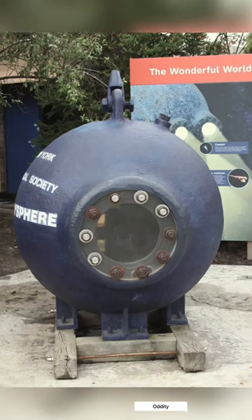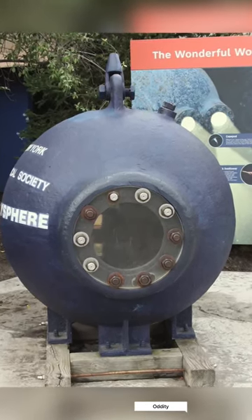The Bermuda Aquarium Museum and Zoo, to which Beebe had given some of the original drawings, has long displayed a copy of the bathysphere, and another reproduction is on display at the National Geographic Museum.